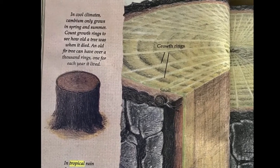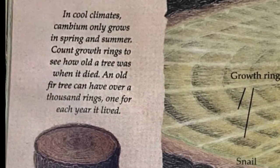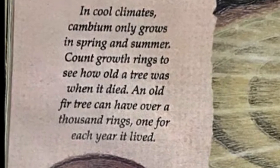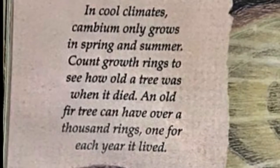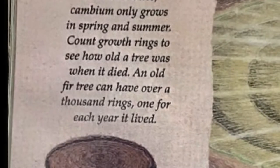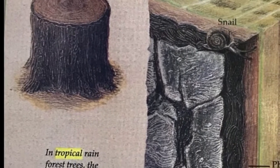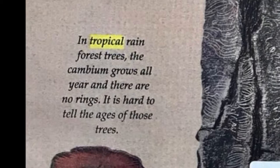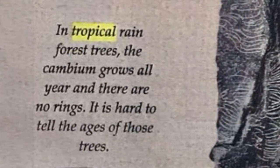In cool climates there can be only one growth ring per year. In spring and summer, you can count growth rings to see how old a tree was when it died. An old fir tree can have over a thousand rings — one for each year it lived. In tropical rainforests, the cambium grows all year and there are no rings, so it is hard to tell the ages of those trees.